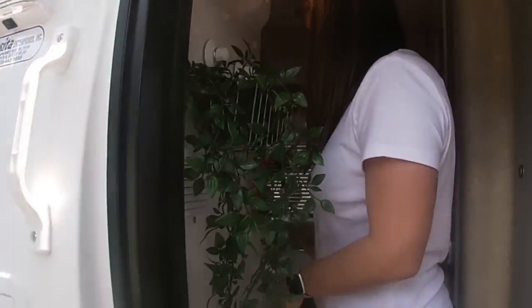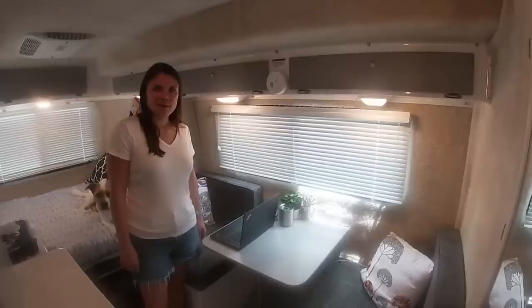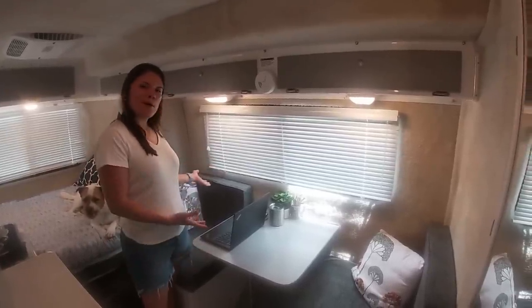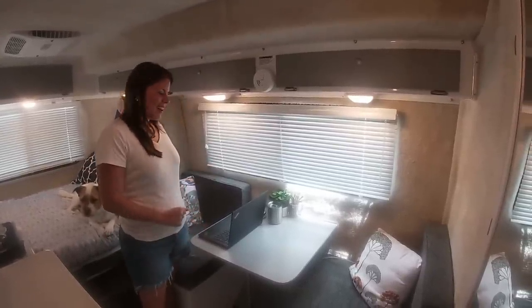The moment is here — welcome to our casita! It's been a week since we moved in. Come check it out. Welcome to our dining room, our living room, and our office as well.